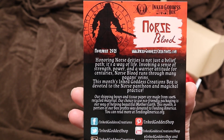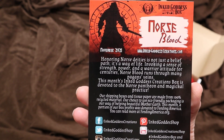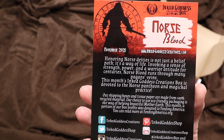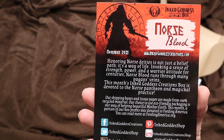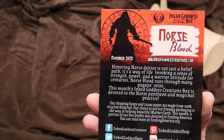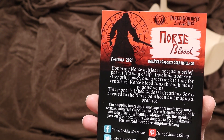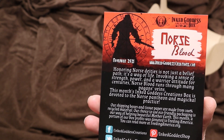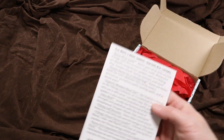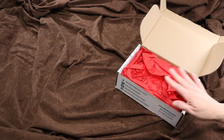Norse Blood. Honoring Norse deities is not just a belief path, it's a way of life. Invoking a sense of strength, power, and a warrior attitude for centuries, Norse Blood runs through many pagan things. This month's Ink Goddess Creations box is devoted to the Norse pantheon and magical practice. The back tells us what we're going to get, so I'll set that to the side and let's see what's in the box.